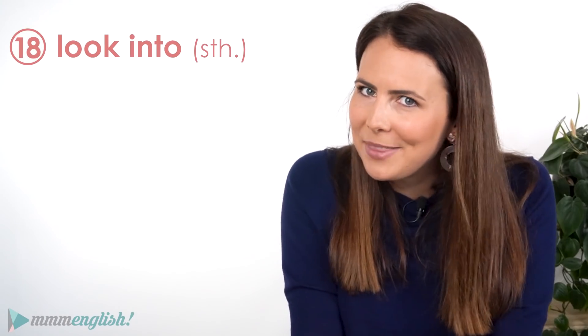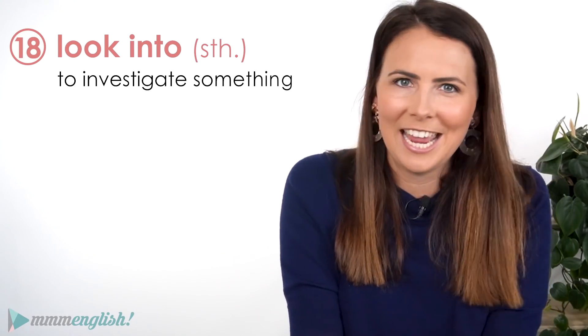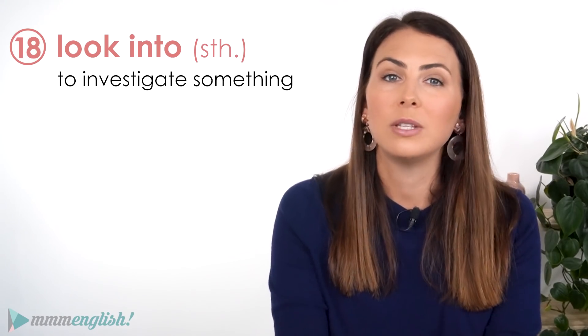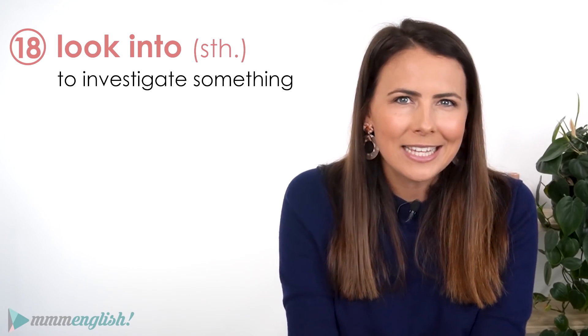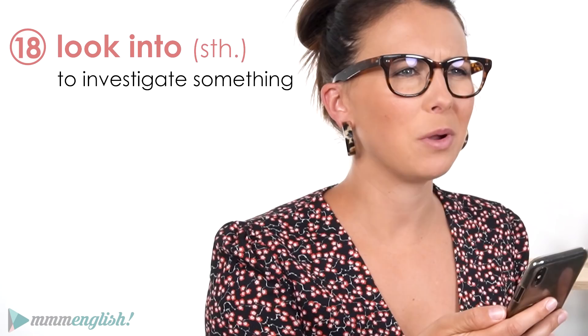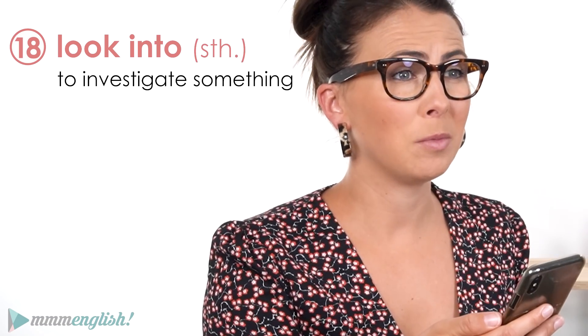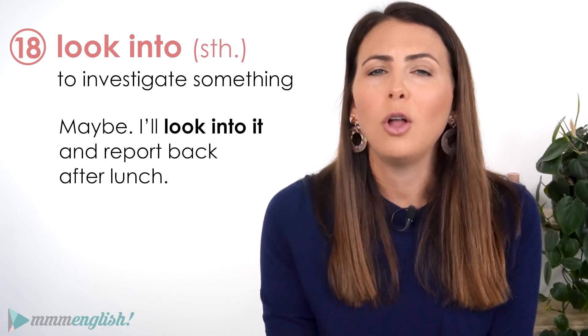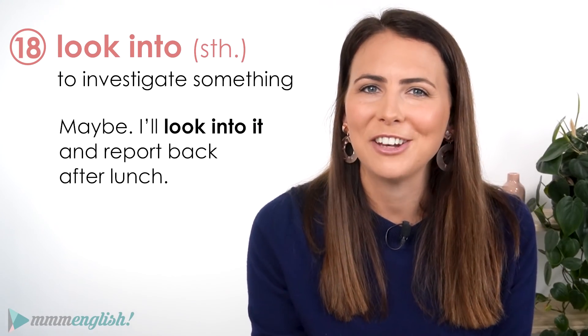To look into something is to investigate it, and this phrasal verb is quite useful in a professional context. If a colleague says, 'We sent out the invitations last week but no one's responded — do you think there's a problem with the website?' You might reply: 'That's odd. Maybe. I'll look into it and report back after lunch.'